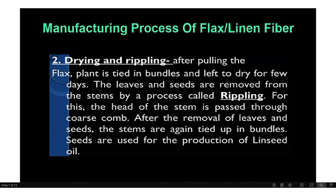The second step: after pulling out, the plant is tied into bunches and left to dry for a few days. Then leaves and seeds are removed from the stem by a process called rippling. By the rippling process, leaves and seeds are removed from the stems.